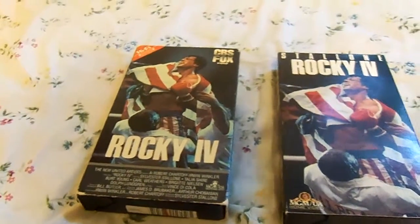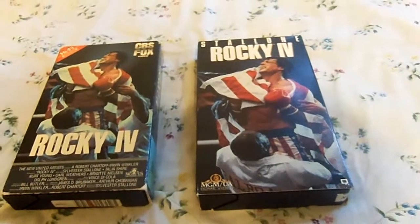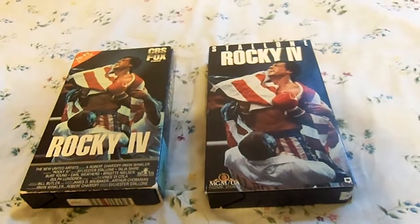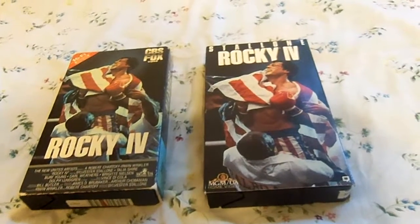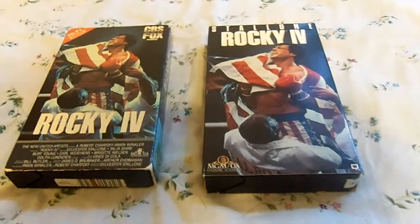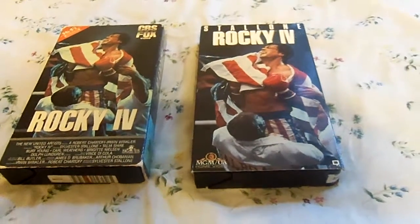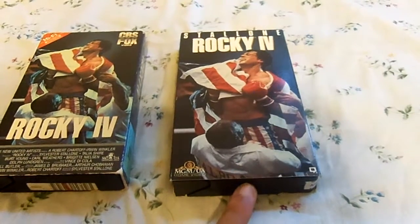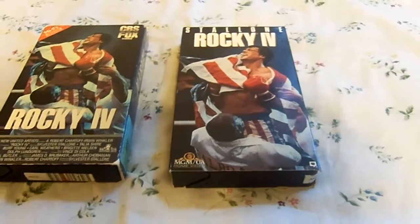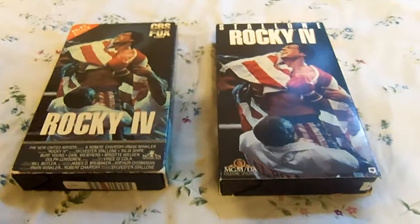On the right, the 1990 VHS of Rocky IV opens with the MGM UA Home Video screen with a copyright notice, then the FBI warning screen, and the 1982 MGM UA Home Video logo. Then it has a trailer for Rocky V, followed by the 1987 MGM UA Entertainment Corporation logo and the 1987 United Artists logo, which is plastering the original 1982 United Artists logo. So you won't find the original United Artists logo on this release — it's replaced with the MGM logo.